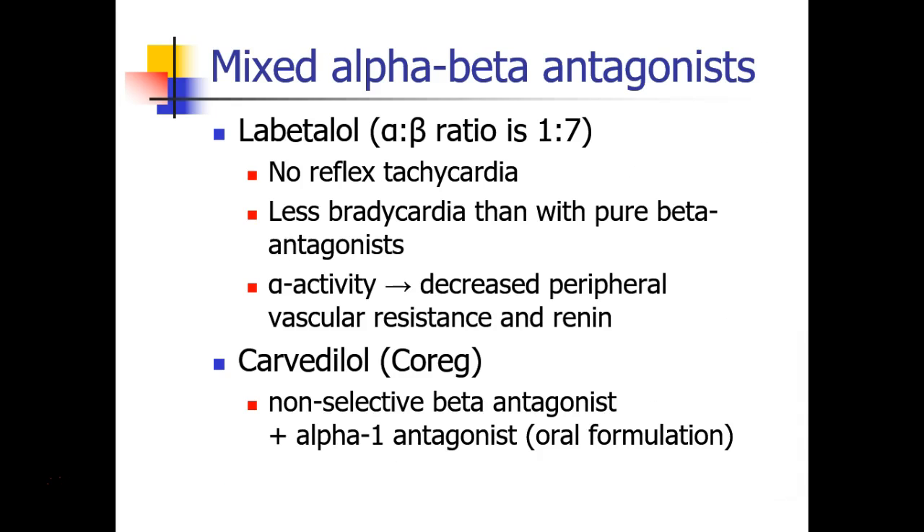We also discussed mixed alpha-beta antagonists, and labetalol is the most commonly used in the operating room, blocking both alpha and beta receptors in a ratio of about 1 to 7 in the IV formulation. As a result, we don't see any reflex tachycardia when we drop the blood pressure, but we don't see as much bradycardia as we would see with a pure beta antagonist like metoprolol. The alpha activity of labetalol leads to decreased peripheral vascular resistance and decreased renin release, giving us very nice control of hypertension and tachycardia.